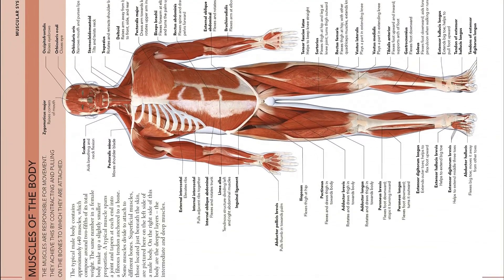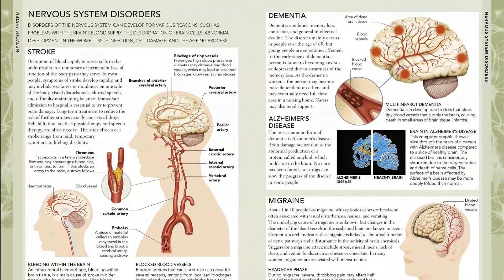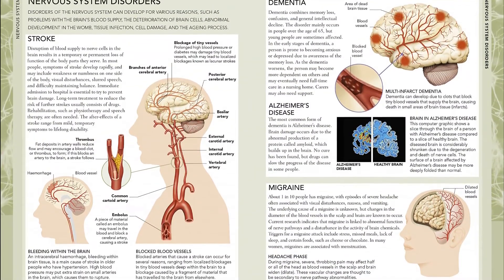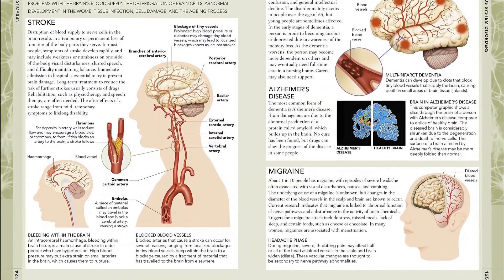11 main body systems, including the skeletal system, cardiovascular system, and respiratory system, are then covered in intricate detail in the following chapters, with each section ending on common diseases and disorders that can affect that system.